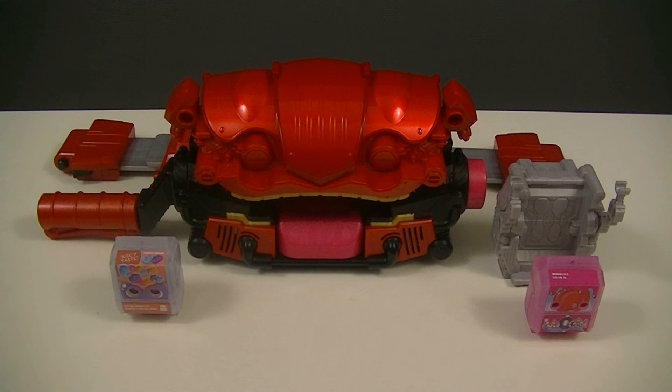These are the belt used by Kamen Rider Gav to transform, as well as a holder that can hold onto one Rider Gochizo — this year's collectible item. The Gav includes the belt itself, a set of belt straps, and one Rider Gochizo, and the Gochizo Holder includes one Rider Gochizo as well as the holder itself.